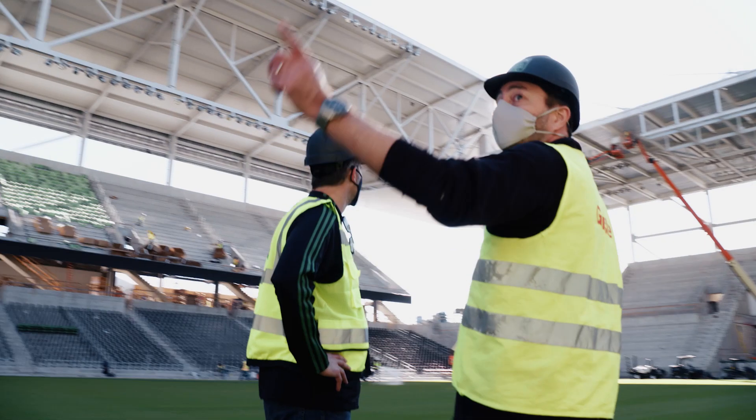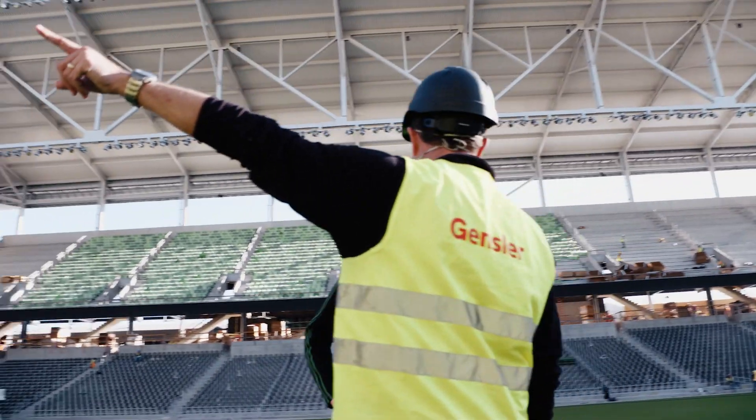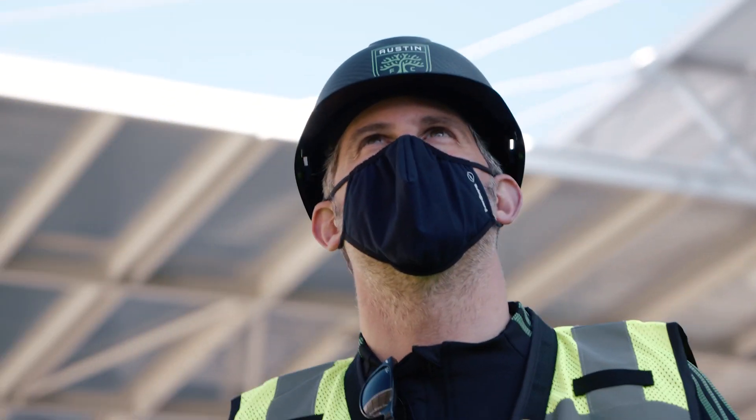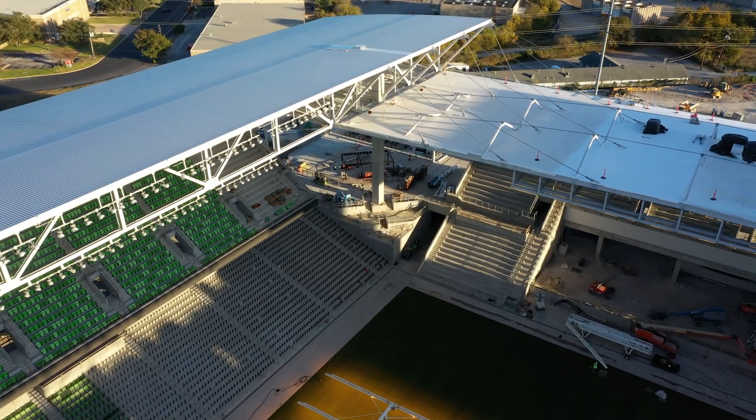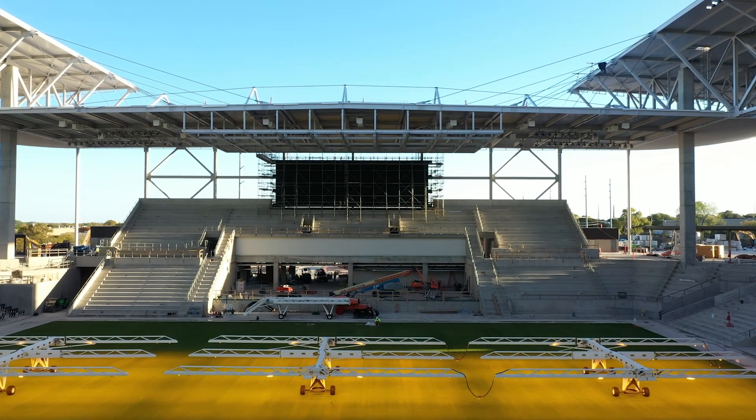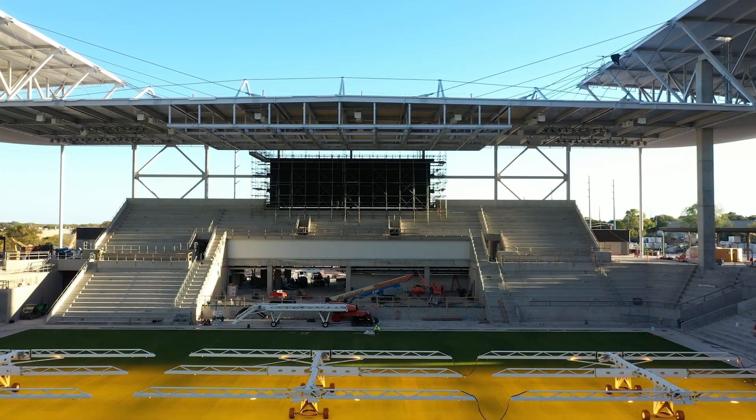One of the signature design features of the stadium is the roof canopy. It really looms out over the field and creates a sense of intimacy. It's also going to provide a real intimidation factor for visiting teams. You'll see it's made out of metal decking, which is going to reflect the noise of the fans back down onto the pitch.